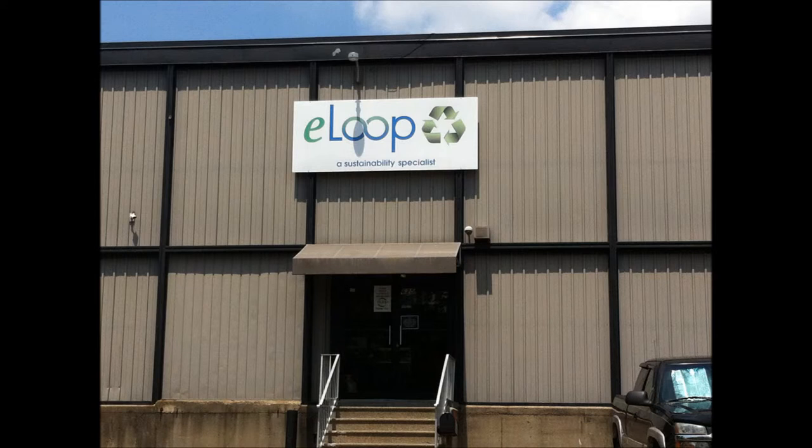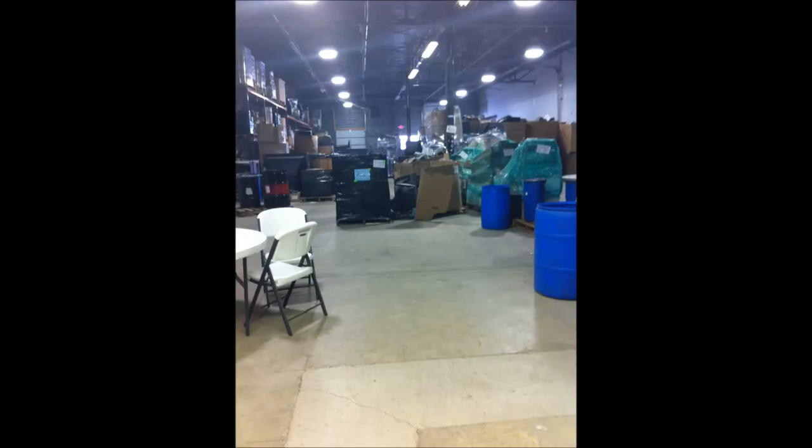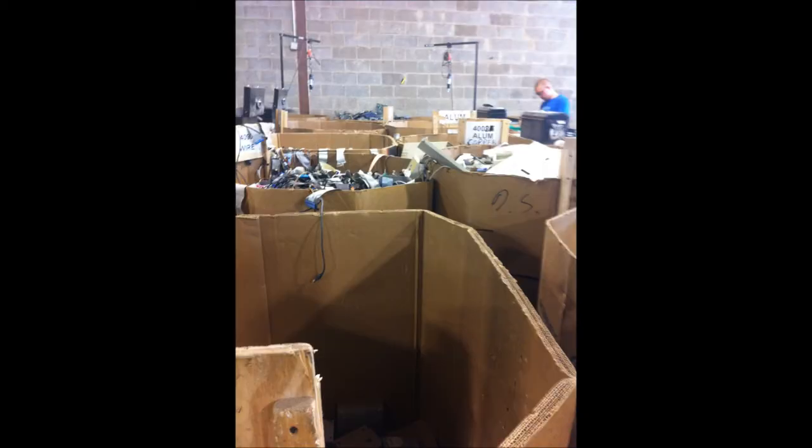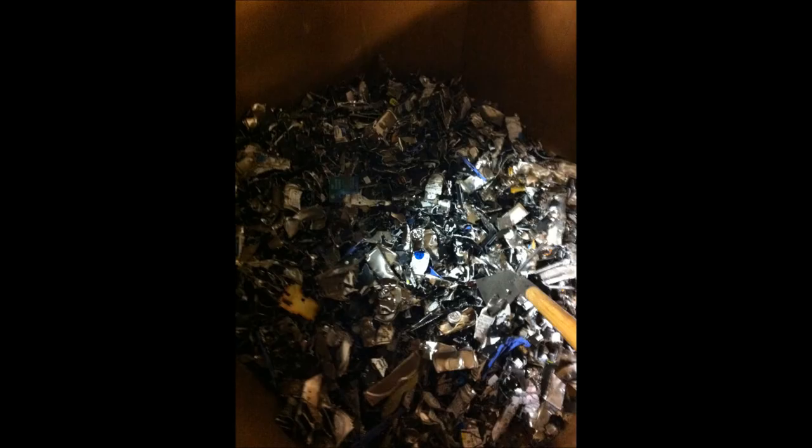eLoop is a company that takes apart these systems, such as a laptop or computer, and separates the plastics from the metals. They do not worry if you forgot to delete a file on your hard drive — they delete information left on your old computer or laptop. But if the information cannot be deleted, they shred the hard drive and melt the metal down so that it can be used for another product.